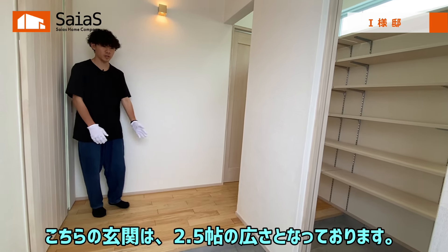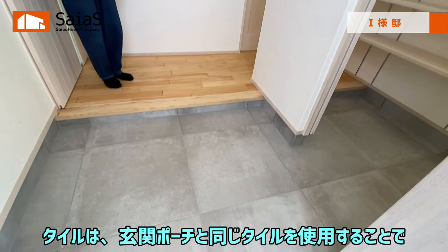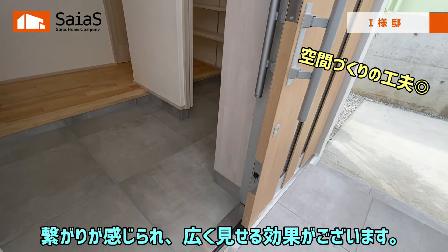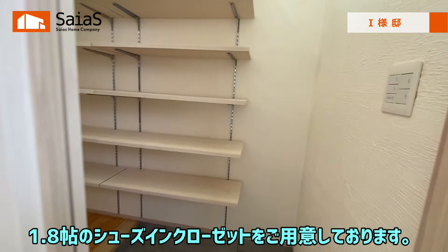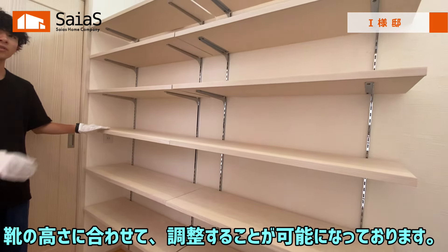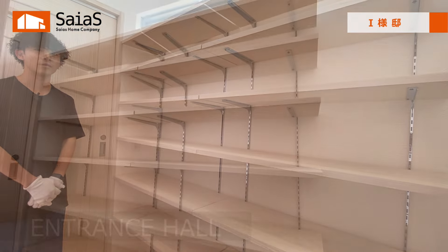続いて玄関のご紹介をいたします。こちらの玄関は2.5畳の広さとなっております。タイルは玄関ポーチと同じタイルを使用することで、つながりが感じられ、広く見せる効果がございます。また、こちらには回遊ができる1.8畳のシューズインクローゼットをご用意しております。棚は可動式にしており、靴の高さに合わせて調整することが可能になっております。